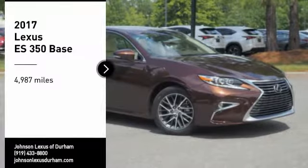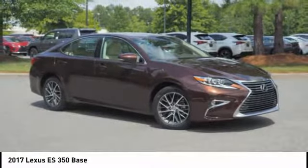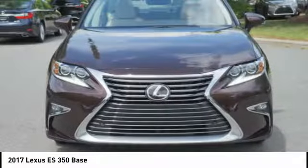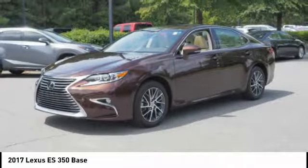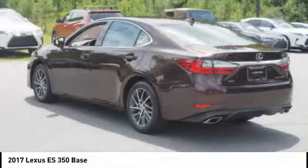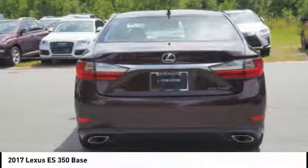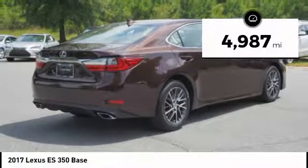Come test drive the 2017 ES350. The Lexus ES350 is a sophisticated combination of distinctive styling, luxury, and smooth performance. A 3.5 liter V6 engine propels the ES from 0 to 60 miles per hour in 6.8 seconds. The countless standard interior features transport you to a new level of luxury and convenience. This vehicle has less than 5,000 miles.